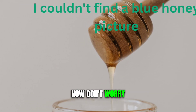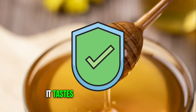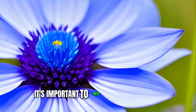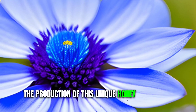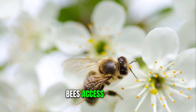Don't worry — this blue honey is perfectly safe to eat. It tastes just like regular honey but with a subtle floral twist. However, it's important to note that blue honey is quite rare and not available everywhere. The production of this unique honey depends on the availability of blueweed flowers and the bees' access to them.